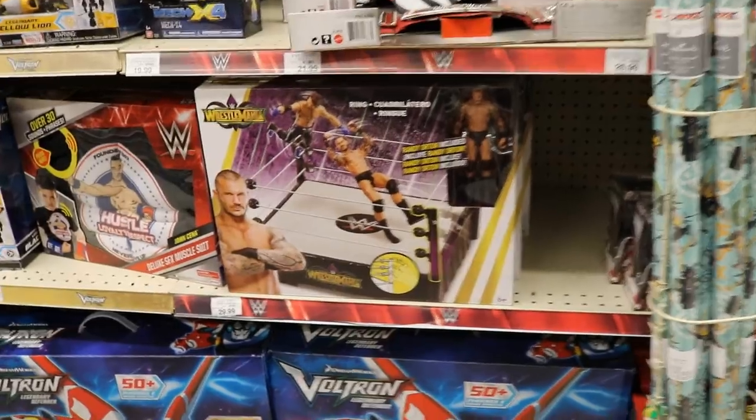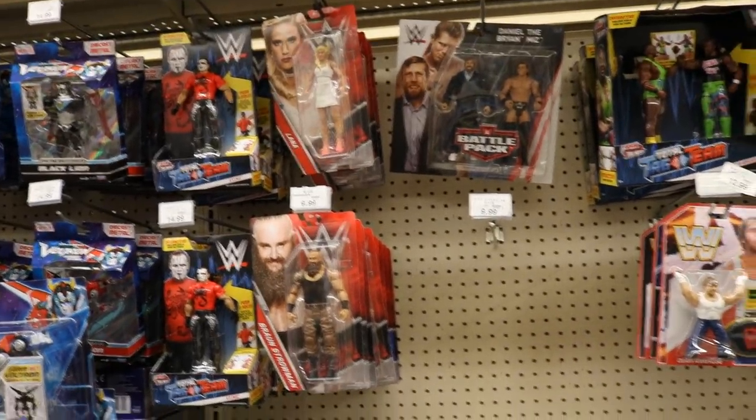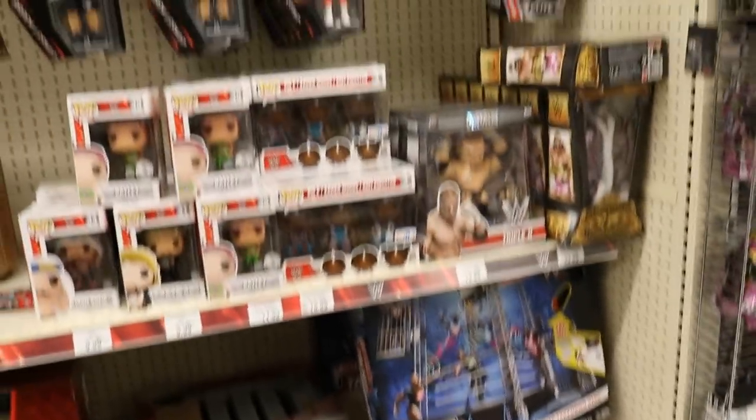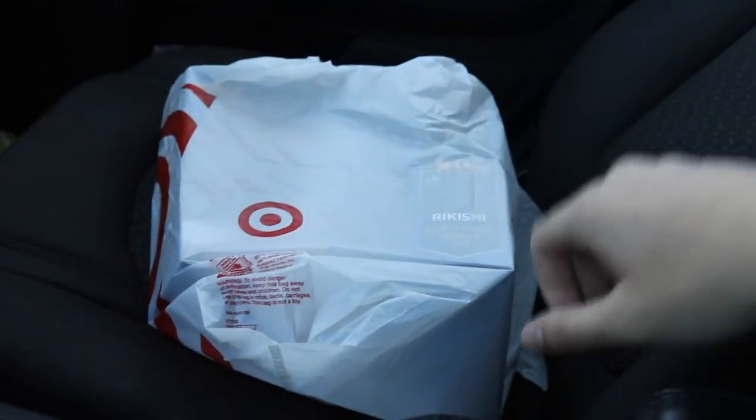And here's the WWE figure section, guys — absolutely zero things, just a bunch of basics and everything. If you go back to my last toy hunt you'll notice that, comparing this to then, it's very crazy — they had a lot more stuff last time. So I'm pretty disappointed with this.